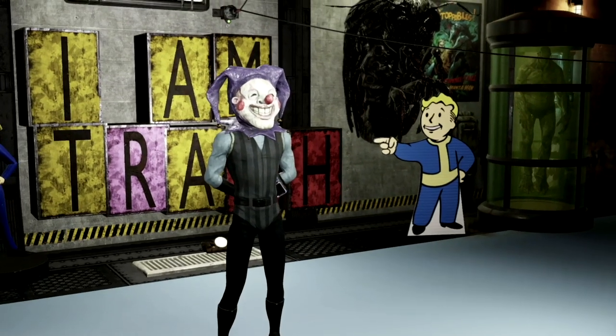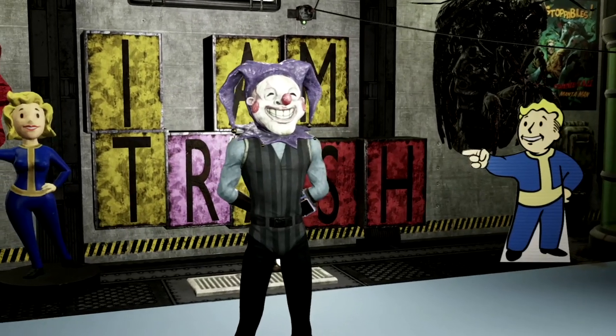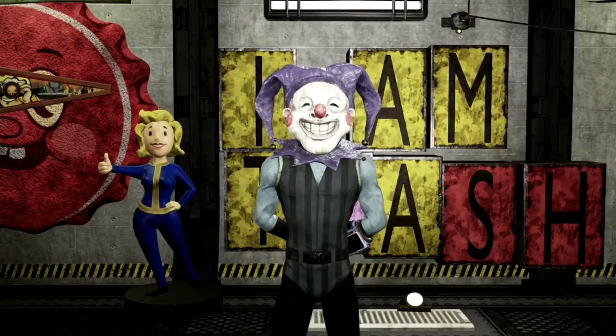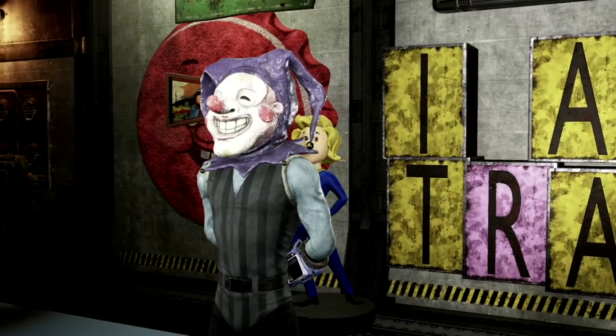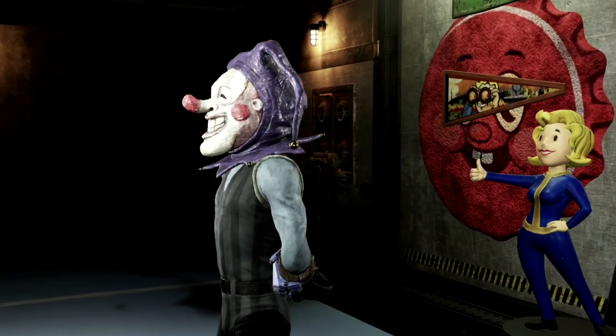Starting off, the first rare mask on my list is the Buffoon mask. Now this mask and the next seven on our list are extremely rare drops from the seasonal event Fasnacht, so if you find them in the vendors make sure you snatch them up. On completion of the Fasnacht event — keeping all your robots alive and getting them through the parade — you have a .625% chance of one of these masks dropping.